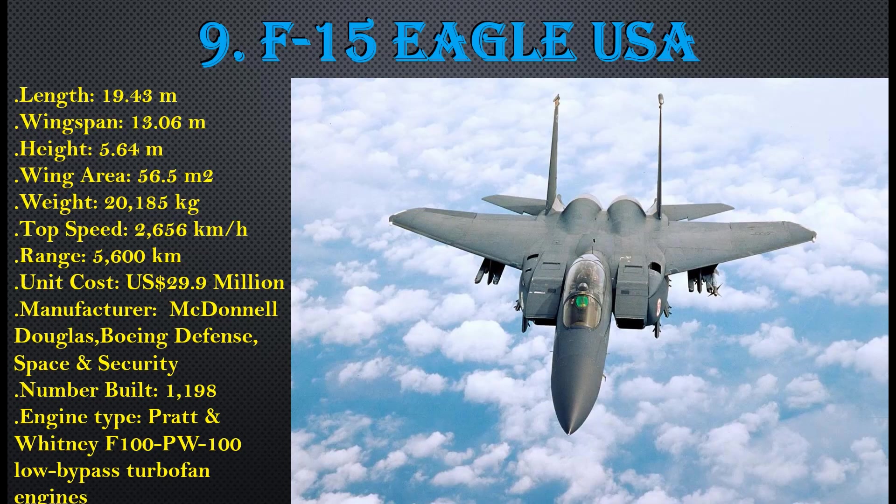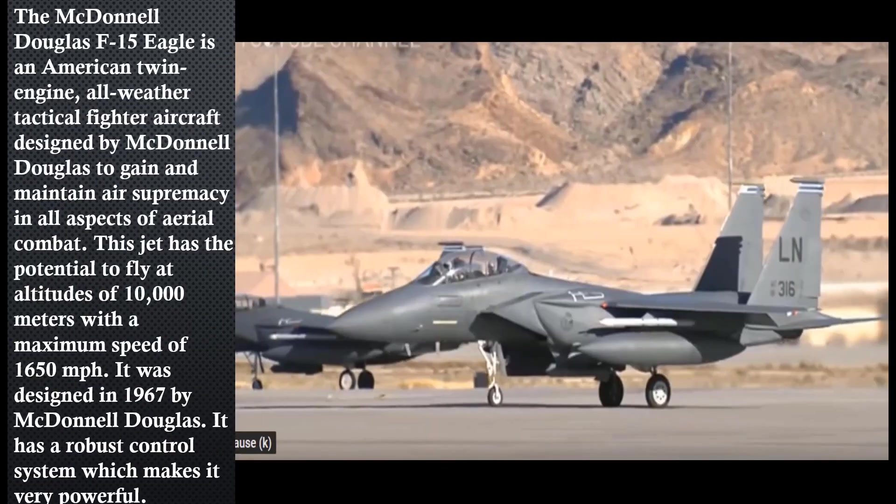Number 9: F-15 Eagle, USA. Length: 19.43 meters, wingspan: 13.6 meters, height: 5.64 meters, wing area: 56.5 square meters, weight: 20,185 kg, top speed: 2,656 km/h, range: 5,600 km, unit cost: $29.9 million USD. Manufactured by McDonnell Douglas and Boeing Defense, Space and Security, with 1,198 units built. Engine type: Pratt & Whitney F100-PW-100 low-bypass turbofan.